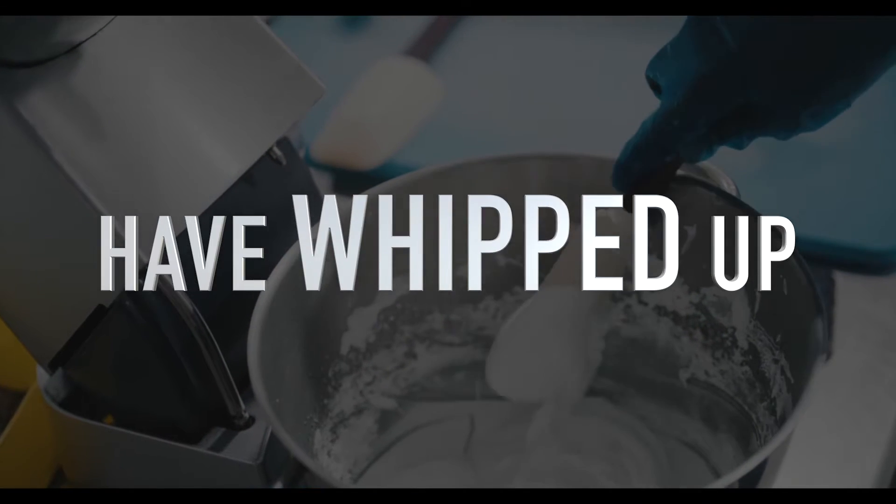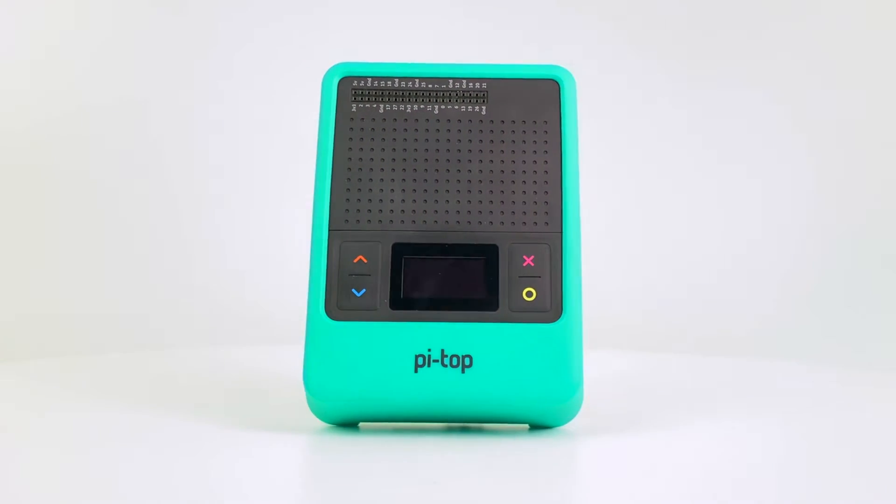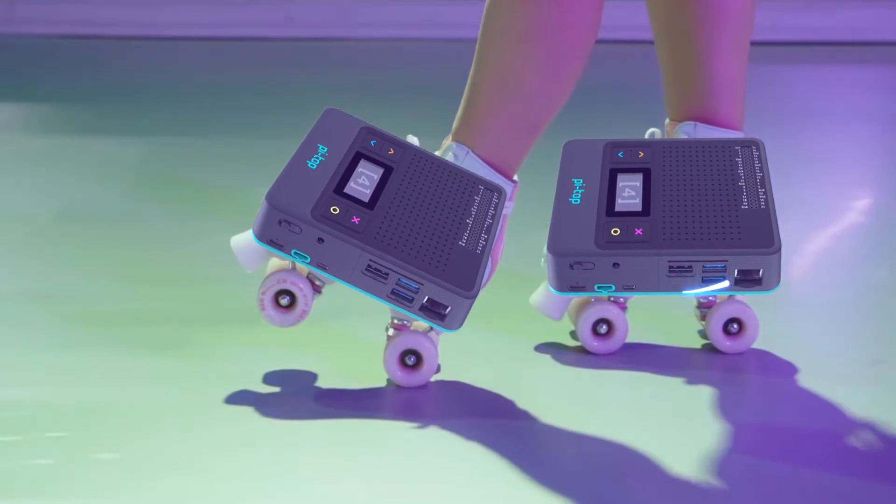Fear not. We at PyTop have whipped up a little something we call the PyTop. This little magic box was built to solve your problems — except the roller skating thing. We can't help you with that.